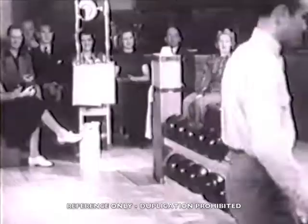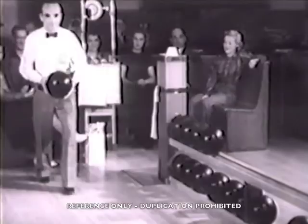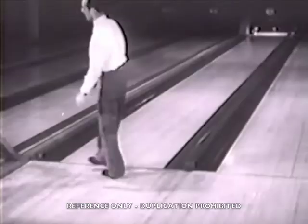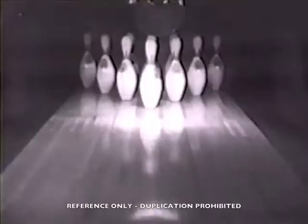At the Wilshire Recreation Alleys in Los Angeles, we present Gene Gagliotti, former World's and ABC singles champion. It's a strike. Observe how the ball hits the pins. A hit perfectly between either the 1 and 2 or 1 and 3 pins usually is a strike with all pins down. When the ball hits directly in the center, it seldom causes a strike, and in this instance leaves number 10 standing.